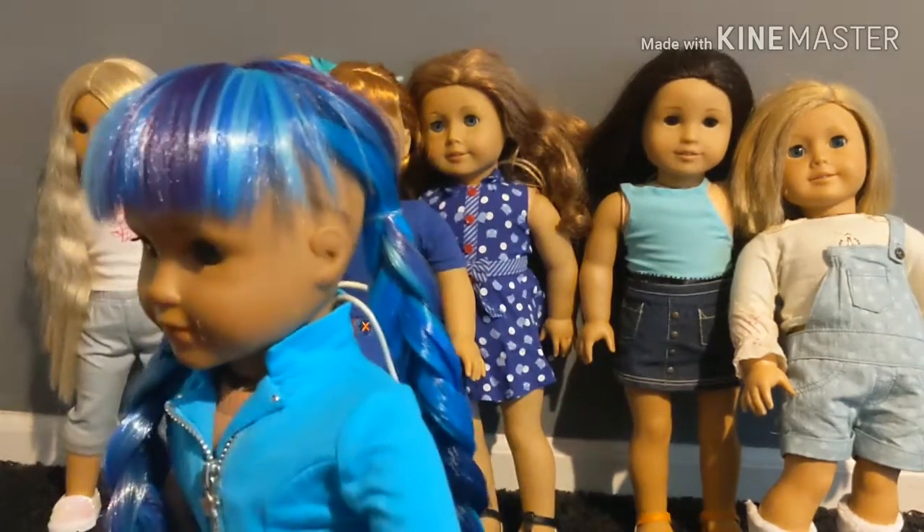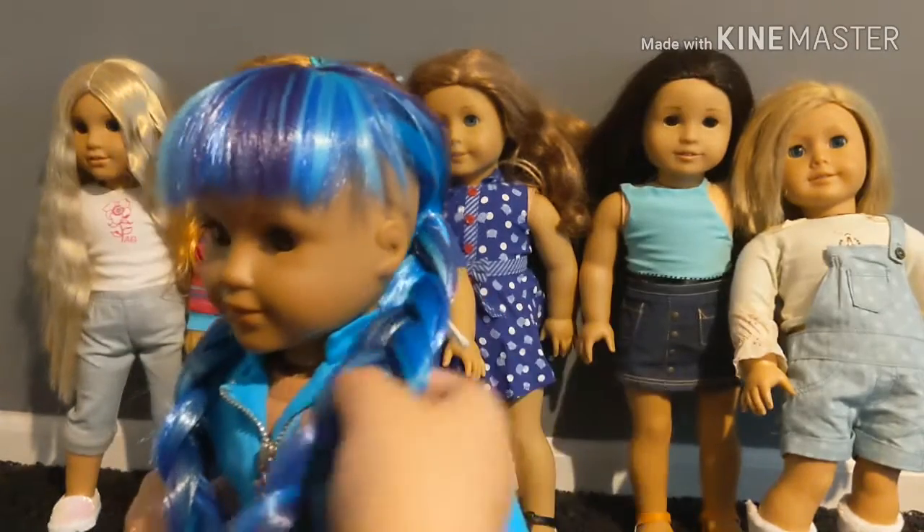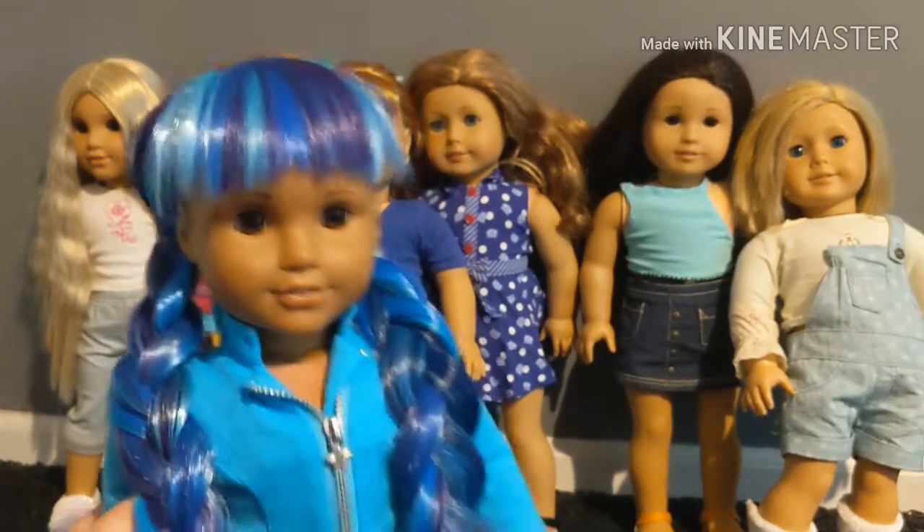This next doll is not specifically new but I'm going to be showing her a lot more in videos — I made her a room in the dollhouse and she is ready to film with.